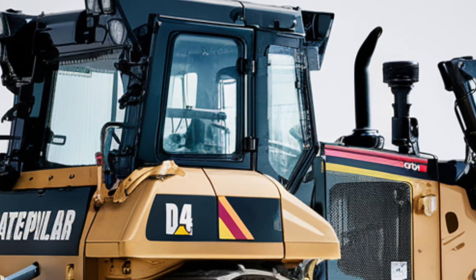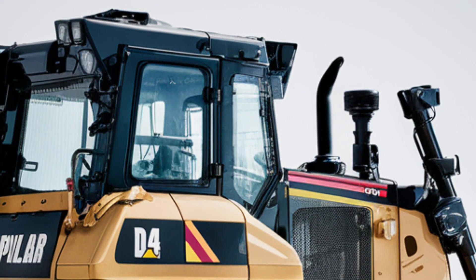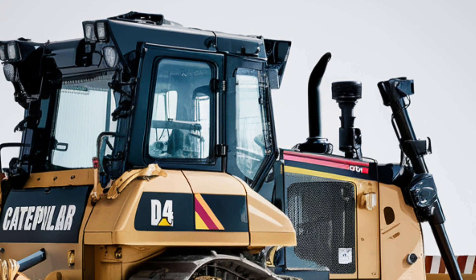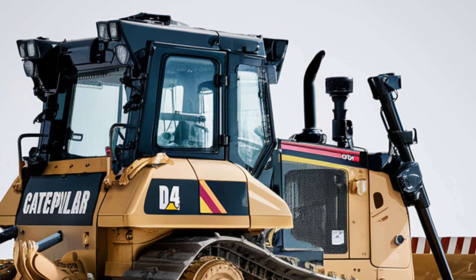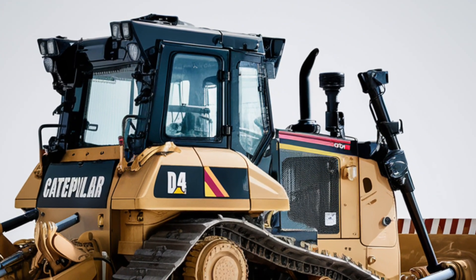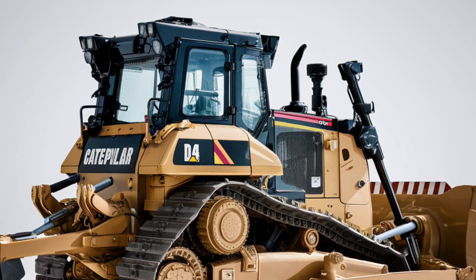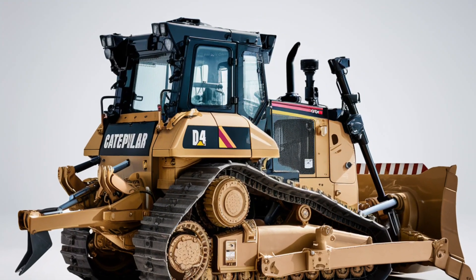If you're in the market for a medium-sized dozer that delivers on every front — comfort, control, and capability — the CAT D4VP is definitely one to consider. Stay tuned for more heavy equipment reviews and updates. See you next time.